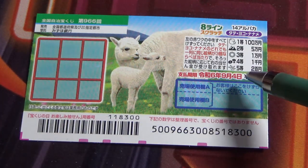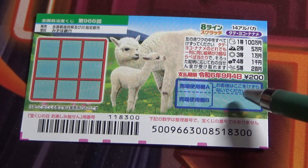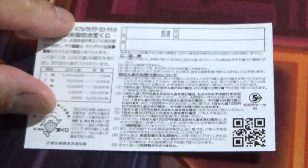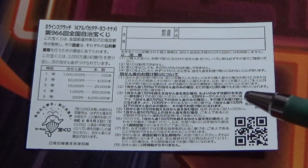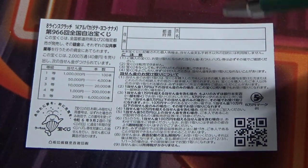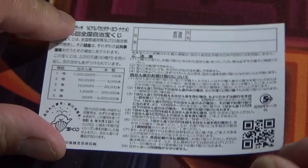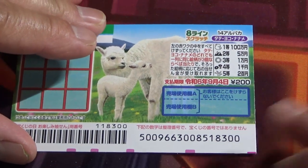You have until September 4th, Reiwa 6 — that is 2024 — to claim your prize. Don't scratch here. On the back, here is a breakdown of the prizes and rules in Japanese. If you win anything over a certain amount, you need to fill in this area — your prefecture, your full name, and your address in Japan. All winnings are tax-free in Japan, and even foreign tourists can play. I've got one ticket, so wish me luck! But before I start, let's look at the prizes.